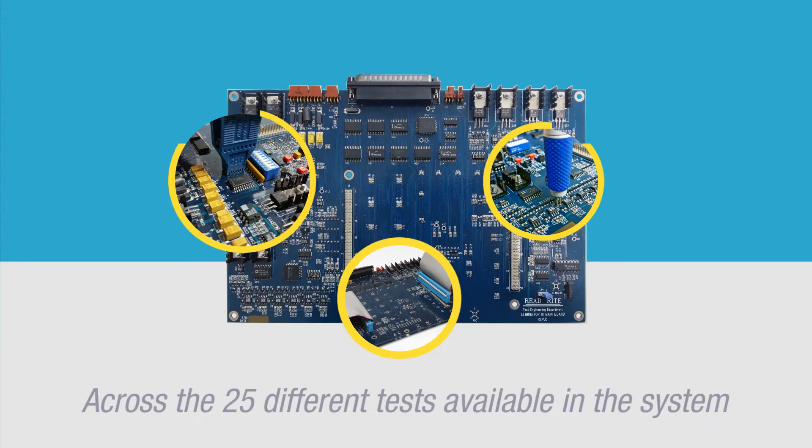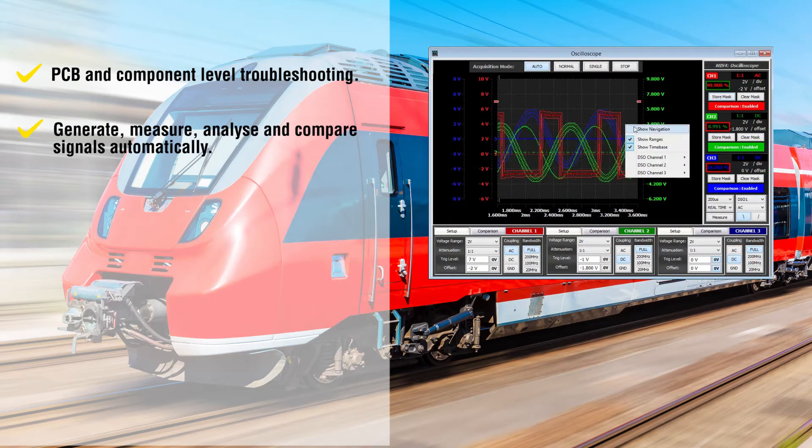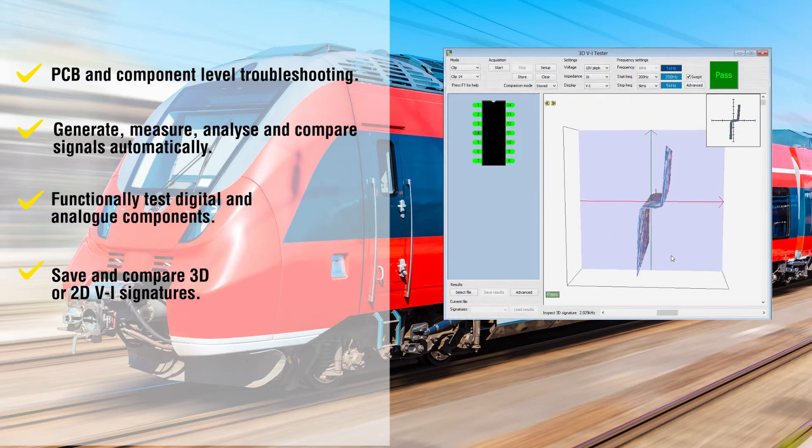Across the 25 different tests available in the system, users can run PCB and component level troubleshooting, generate, measure, analyze and compare signals automatically, functionally test digital and analog components, and save and compare 3D or 2D VI signatures in various and exclusive modes.